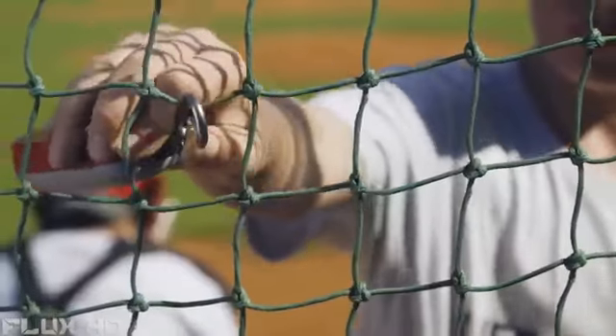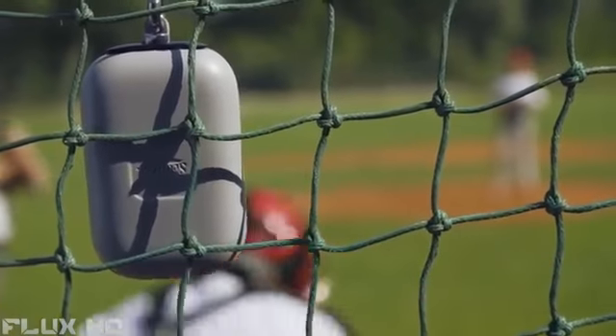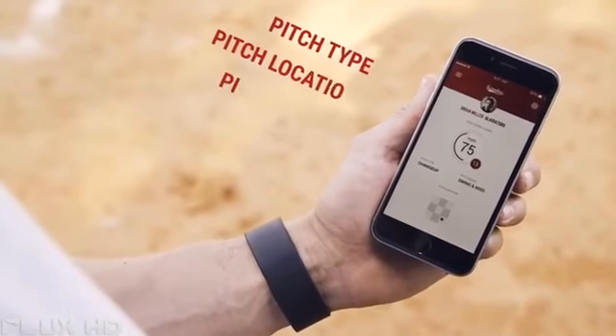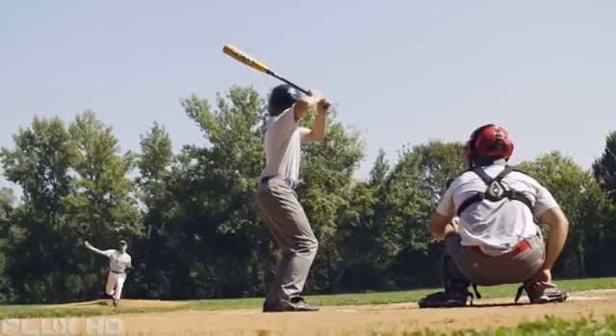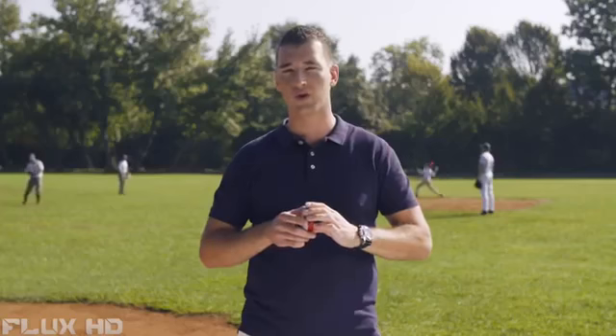Scouty measures the speed of the ball and transfers the collected data to an app on your smartphone or tablet. Within the app, you can select the type, location and result of the pitch. The app saves all the data so you can track your progress over time. You can even record a video of your pitching technique with pitch data overlaid and share your talent with friends, coaches and scouts.